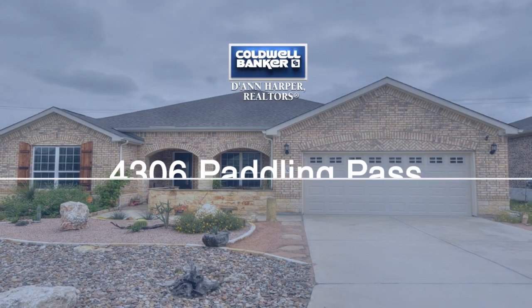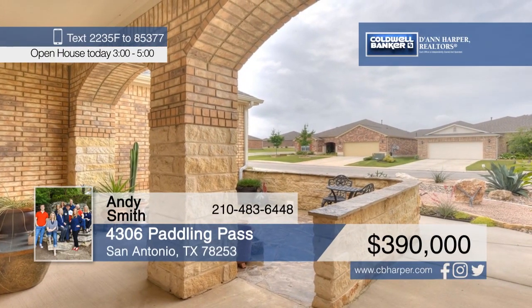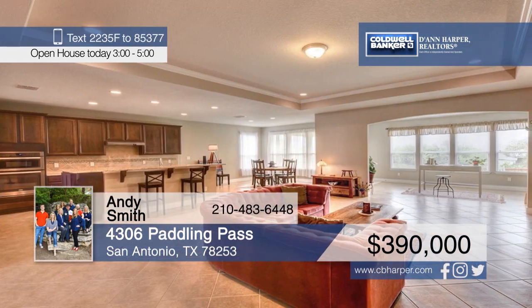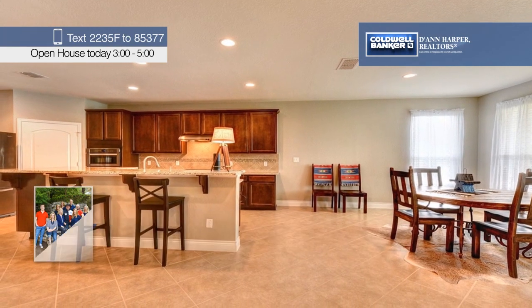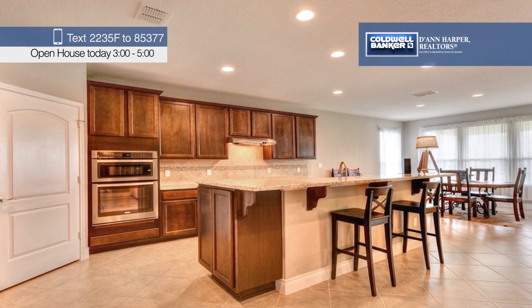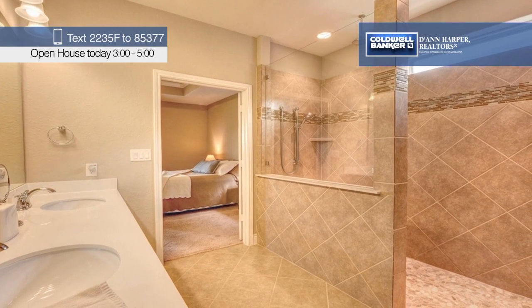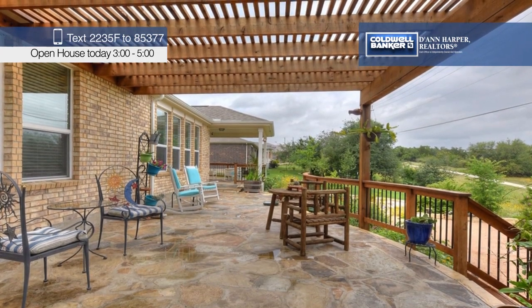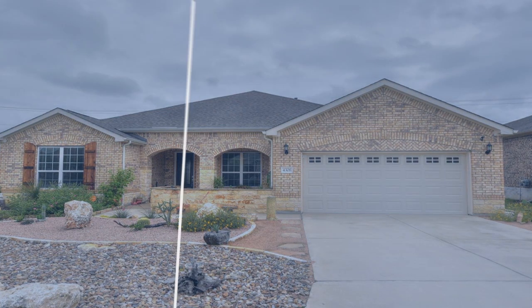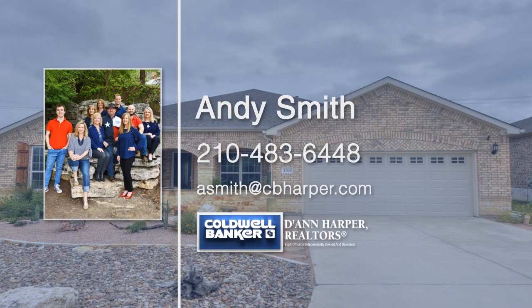This is a master naturalist-owned home, and it shows. The yard has been totally xeriscaped and abounds with native plants, which means all you have to do is sit back and watch the butterflies and hummingbirds fly by. Inside the home, you'll find a wonderful split bedroom floor plan with a fabulous kitchen that overlooks the great room. There's an office with built-in bookshelves and a bonus room that you could use for storage or make your own. Don't wait to make this home yours — call Andy Smith today.